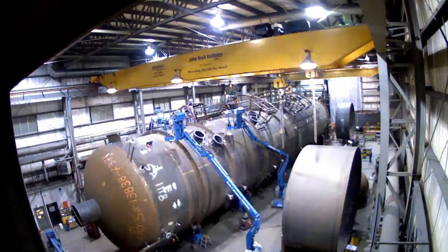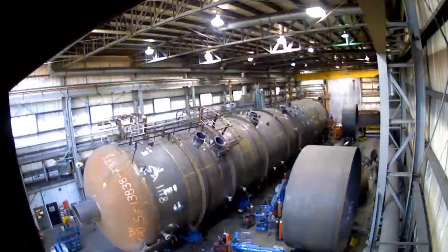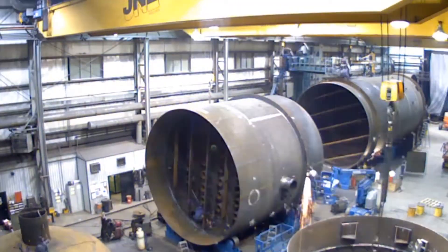The request was originally for three vessels, but they decided to pull one from another fabricator in Alberta and give us a fourth. The scope included design, fabrication and testing, painting, installation of internals and insulation.